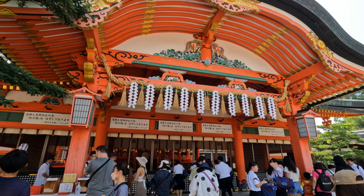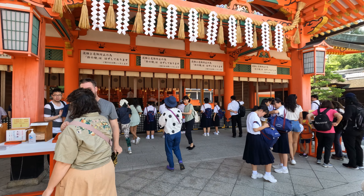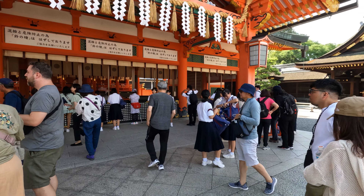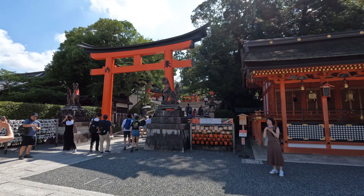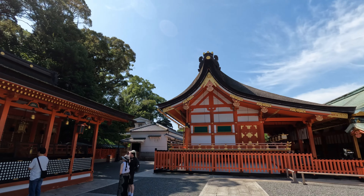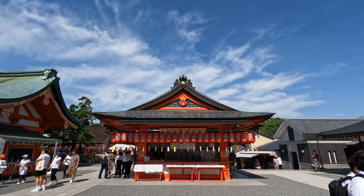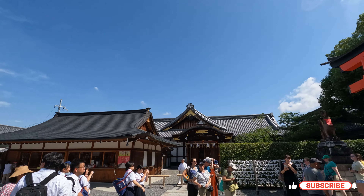At the base of Mount Inari, visitors can find the main shrine buildings. The honden, or main hall, is where visitors can pray and make offerings. The architecture here is beautiful, with the bright red structure standing out against the lush greenery of the area.